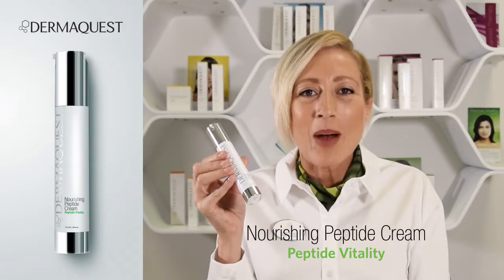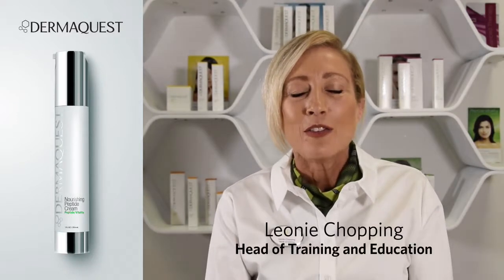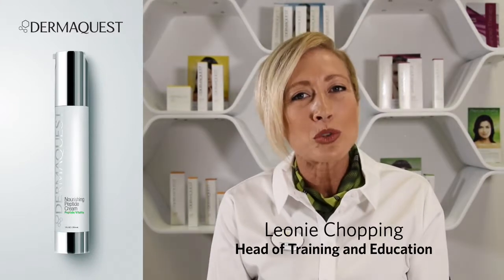Nourishing Peptide Cream from DermaQuest is part of our Peptide Vitality Collection, very much targeting normal to dry skin — starting to see the slight changes within the skin, where the skin may start to feel a little bit drier and fine lines and wrinkles may start appearing around the eye.